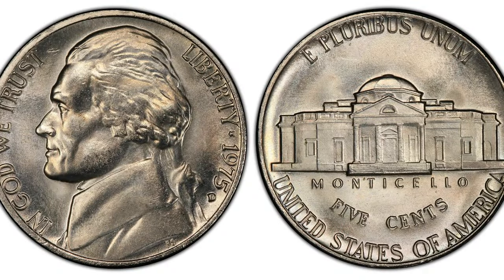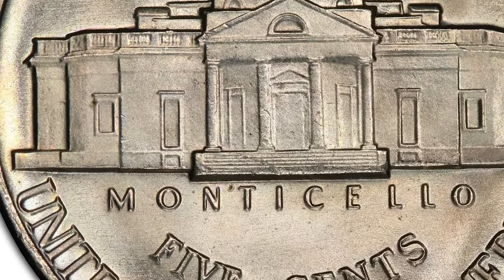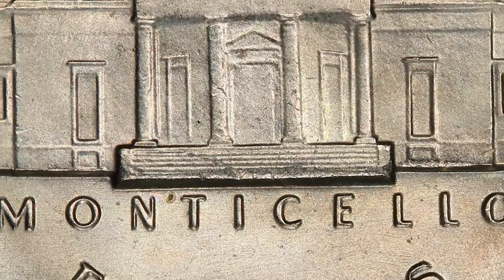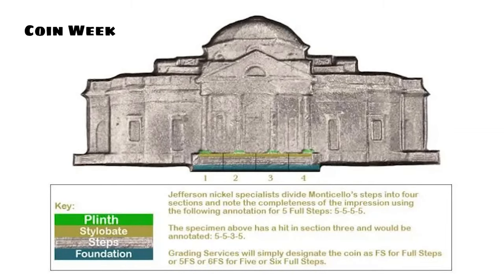Many coin collectors are familiar with the notion of full steps. This refers to the sharpness and visibility of detail in regards to the steps in front of Monticello on the reverse. A grand total of six steps are rendered in the absolute best examples, while five full steps are still exceptional. The steps are located on the design between the stylobate — a flat pavement section on which rest the four front columns — and the foundation block at the base of the steps. Factors such as die condition, striking pressure, and incidental contact with other coins play a significant factor in whether a Jefferson Nickel will earn the full steps designation.